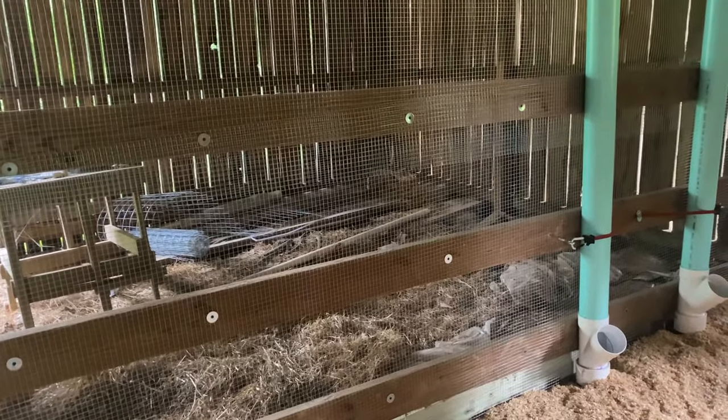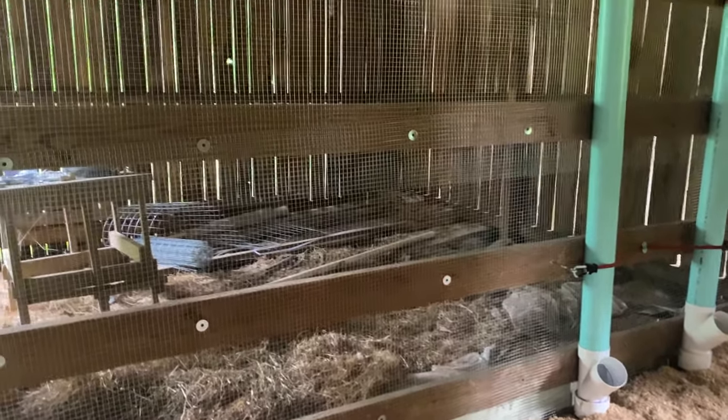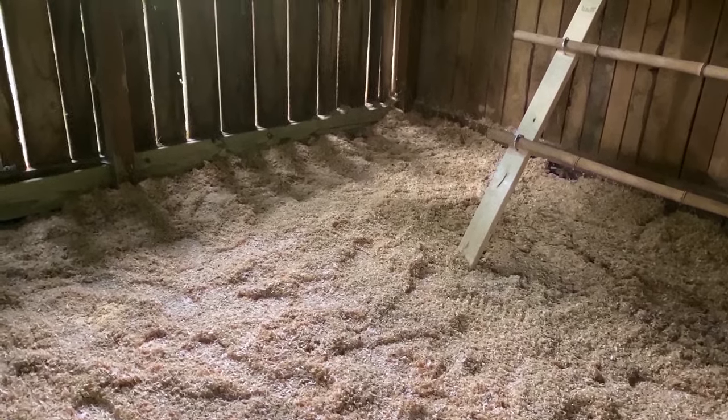That's where the laying boxes — the egg boxes — will be. We just needed to get them into the coop first, so we'll have to do those next after we do the run. Today we just have to finish up the water line, load the food, and then bring the chickens in. And they're in for tonight.